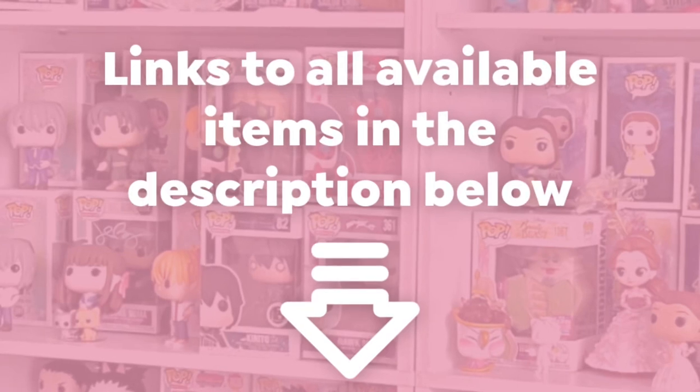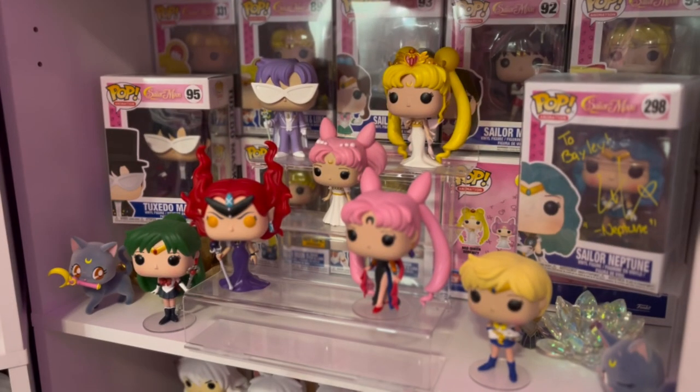Hi, editing Bailey here. Just wanted to let you know that anything that is still available and not vaulted I will have linked in the description below, so if you want to buy it you can buy it — you won't have to search the internet trying to find it. That's all, I love you, bye!